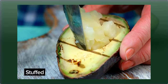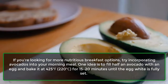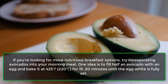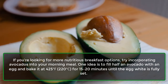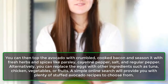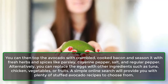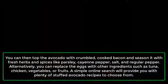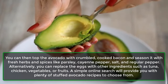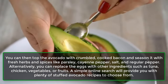2. Stuffed. If you're looking for more nutritious breakfast options, try incorporating avocados into your morning meal. One idea is to fill half an avocado with an egg and bake it at 425°F (220°C) for 15 to 20 minutes until the egg white is fully set. Top with crumbled cooked bacon and season with fresh herbs and spices like parsley, cayenne pepper, salt, and pepper. Alternatively, replace the eggs with tuna, chicken, vegetables, or fruits. A simple online search will provide plenty of stuffed avocado recipes.